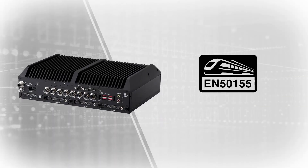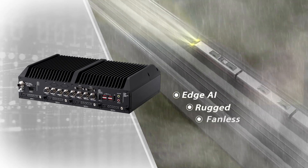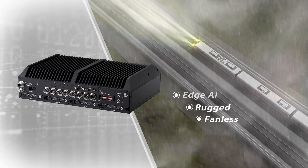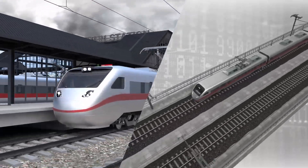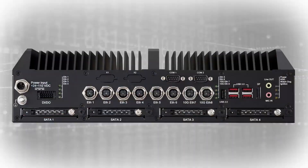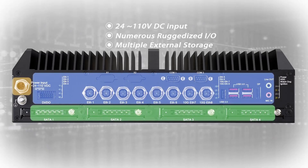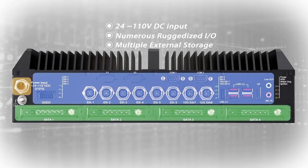Certified to EN50155, the AVA7200 is an edge AI, rugged, and fanless platform designed for flexible deployment in harsh operating environments, including both onboard and wayside applications. This intelligent platform also supports wide-range DC inputs, numerous ruggedized I/O interfaces, and multiple external storage to meet varying system requirements.